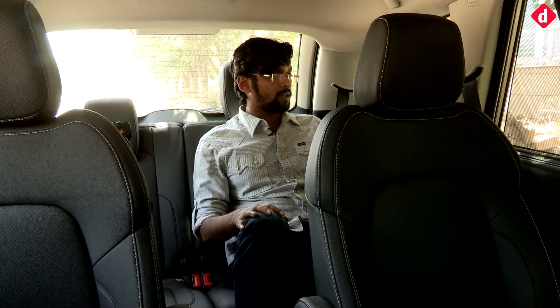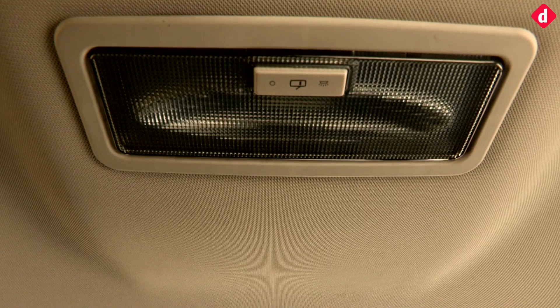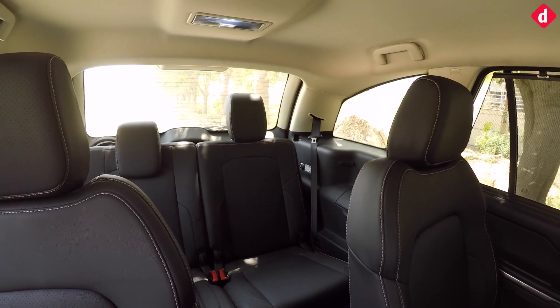Third row seating is something that is often contested as being very congested and short of space, but the Tata Hexa actually provides a generous amount of space even in the third seat. Seated in the last row, there's a lot of space — enough to keep your legs even with the middle seat adjusted comfortably. You have an AC vent, cup holders, a power socket, and reading lamps. The last row is pretty well equipped and spacious, making the Tata Hexa not just utilitarian but also very impressive.